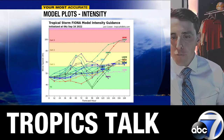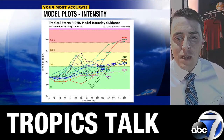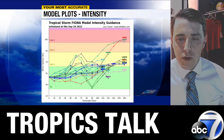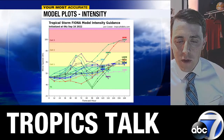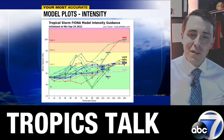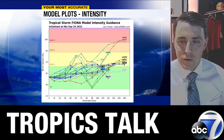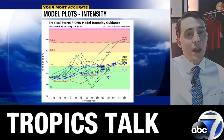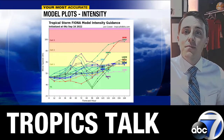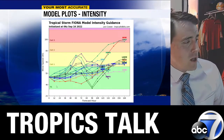The different model forecasts are all sort of buying in on the general idea that this remains a tropical storm through the next 48 to 72 hours. Some, like the ever-eager HWRF — that purple line you see — does ramp it up to hurricane strength. But most keep this a marginal tropical storm to the longer range, when potentially we're talking about something in the southwest Atlantic where conditions become a little more ripe for it to come together.